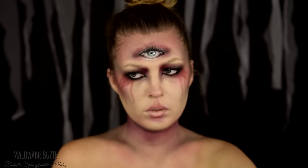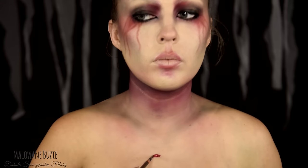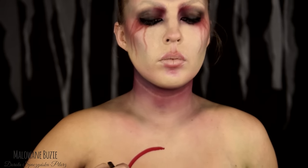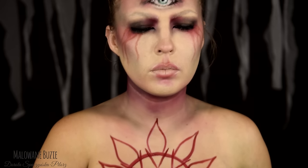Twarz już gotowa. Przejdę do dekoltu. Na dekolcie zdecydowałam się namalować coś w rodzaju prostej mandalii. Użyłam do tego czerwonej farby z Diamond Effects. Następnie cieniowałam ten wzór jeszcze kolorem czerwonym i dodałam cieni za pomocą czarnego cienia do powiek.